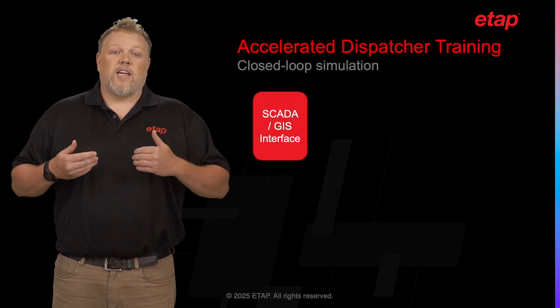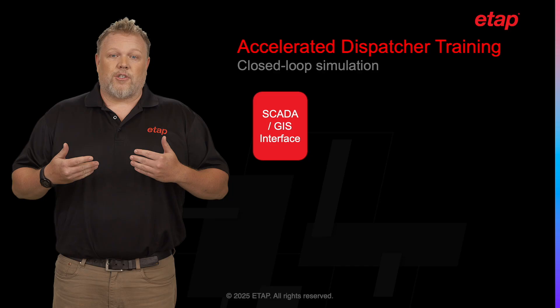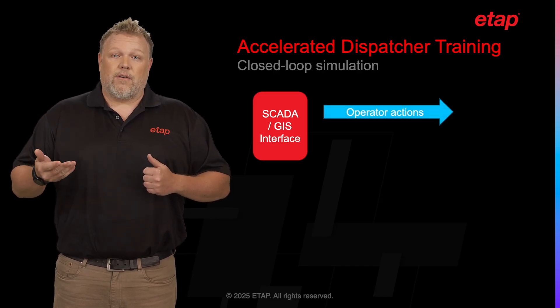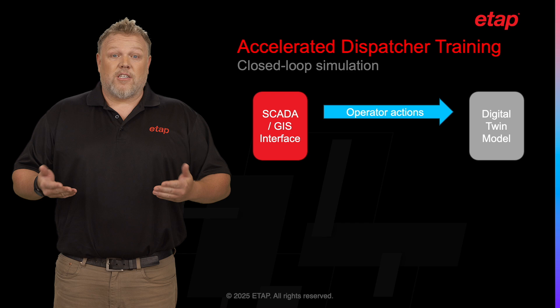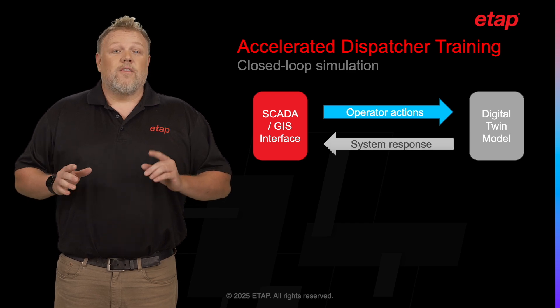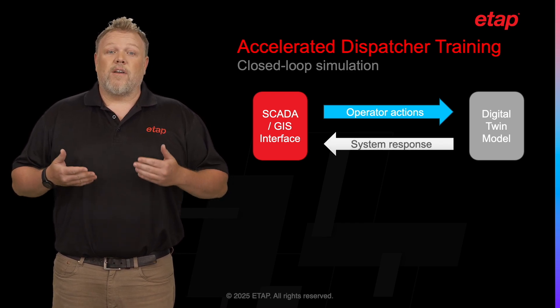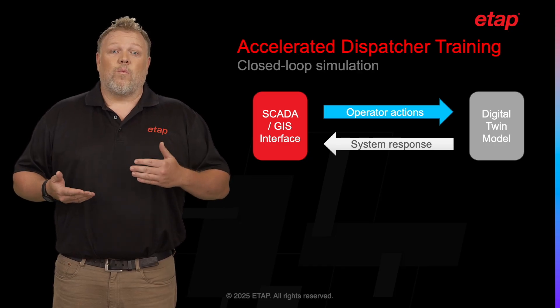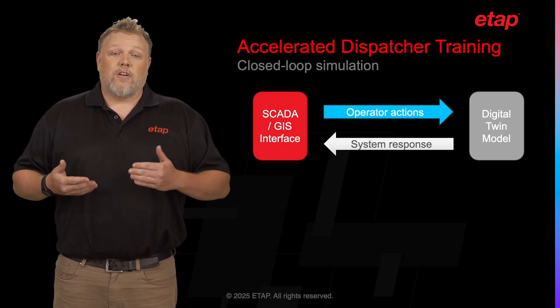This process results in a closed-loop simulation, where feedback is directly presented to the operator on their own SCADA screens in real-time. This gives operators the first-hand experience of interacting with the actual electrical system, providing them with invaluable knowledge and training.